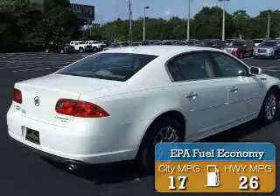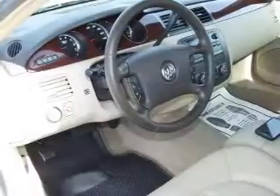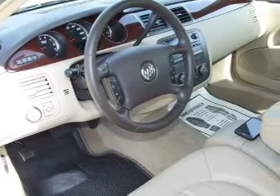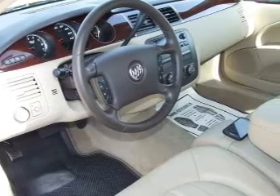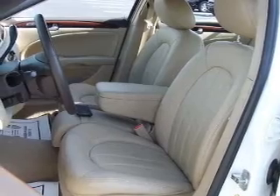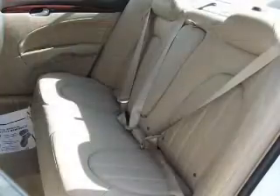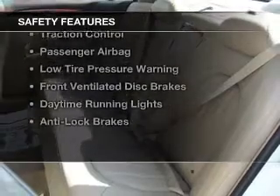The features include internet connectivity, electric trunk, heated steering wheel, leather seats, heated seats, blind spot sensors, Bluetooth connectivity, Sirius XM satellite radio, digital audio input, and auxiliary input.